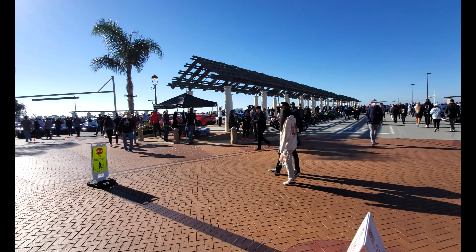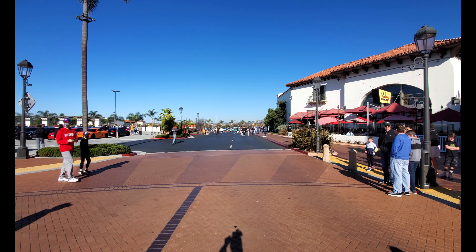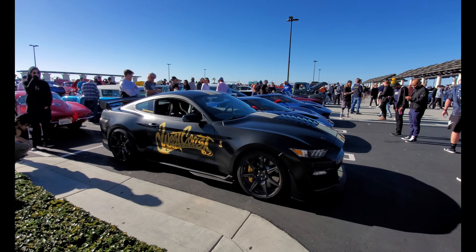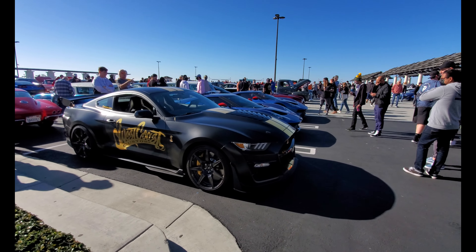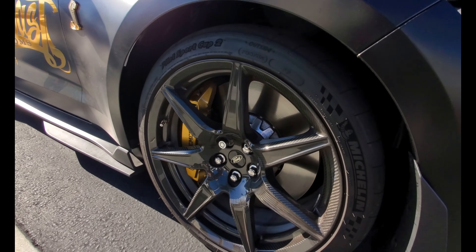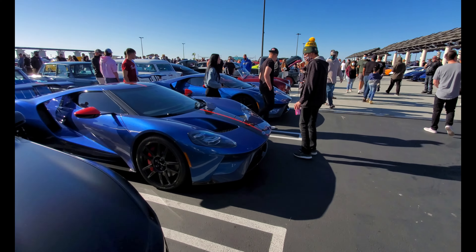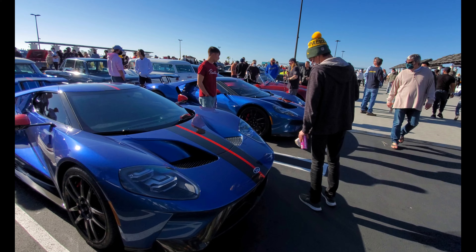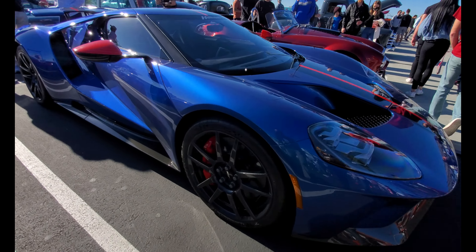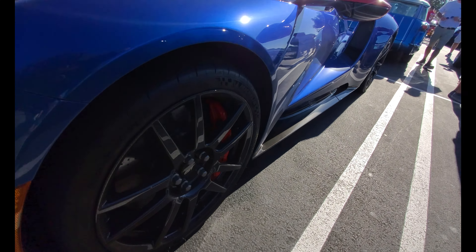This lot is completely full and they're diverting cars to another lot over there. Check this out — West Coast Custom GT500 Mustang with carbon fiber wheels, and next to that we have not one but two matching Ford GTs, also with matching carbon fiber wheels.